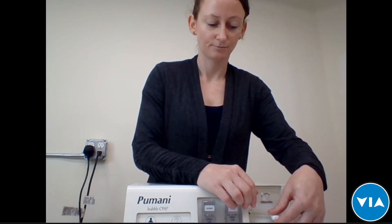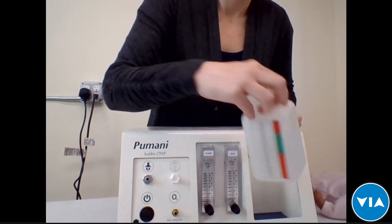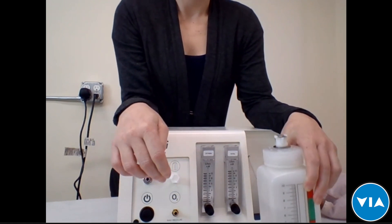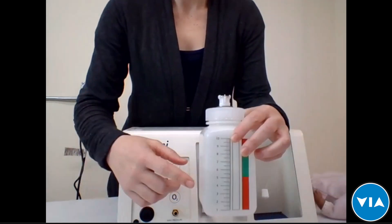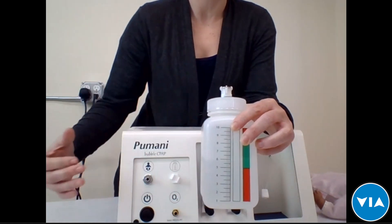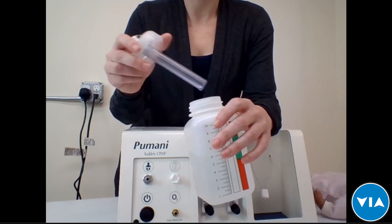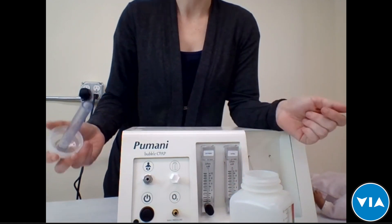Regarding the water type for the bottle, we recommend distilled water. The water in the bottle never goes back toward the baby, so there's no risk of infection or dirty water reaching the baby. Depending on whether you have hard water or mineral deposits, there can be some buildup over time, but the bottle can be cleaned.